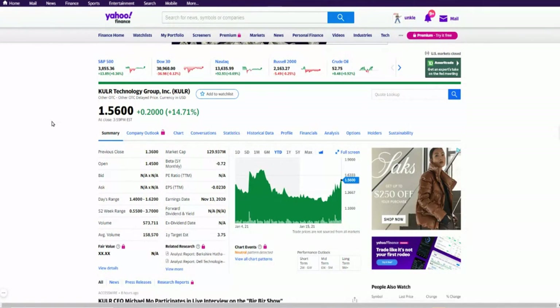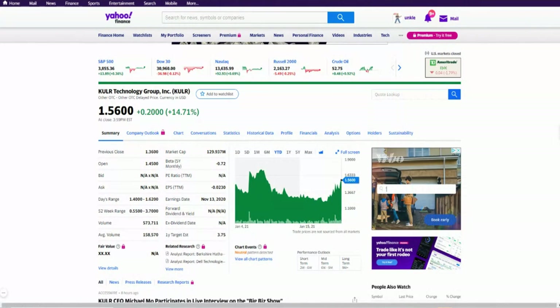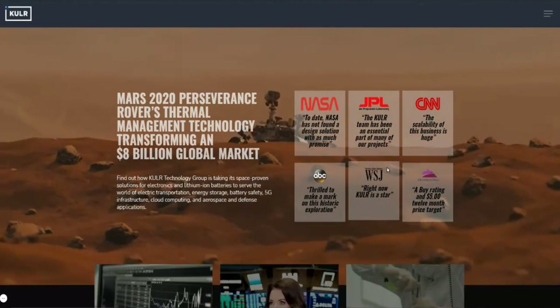If you have Vanguard, Fidelity, or TD Ameritrade, you should be able to get the stock. Let's take a look at the company itself and why I think this company has some really good potential to explode.